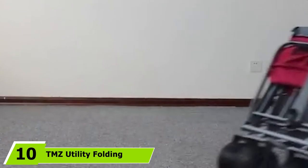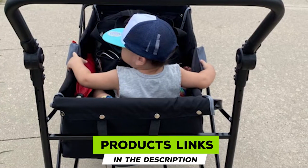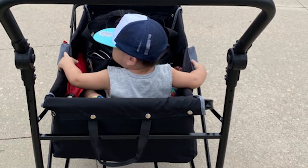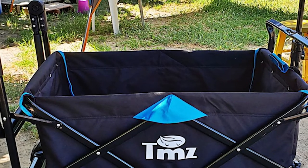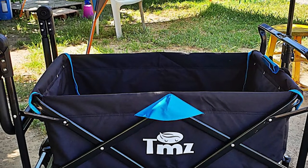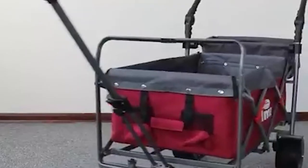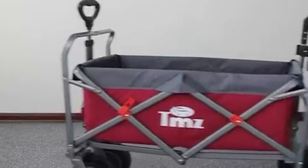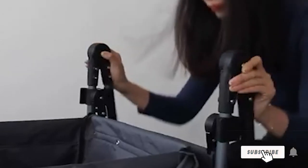Finally, the number ten position is dominated by the TMZ Utility Folding Wagon. When you need help carrying stuff to the beach, camping, or other outdoor events, you can try out this folding wagon from TMZ. It works with a telescopic pull handle and a flexible push handle, with the pull handle extendable up to 43.7 inches for easy pulling. Fitted with rear wheels with a brake system, this folding wagon is super safe to use. Made with heavy duty iron structure and 600D Oxford fabric, the TMZ folding wagon is strong and reliable and can load up to 260 pounds. The wagon opens up to mid-folding position in seconds with no assembly required.